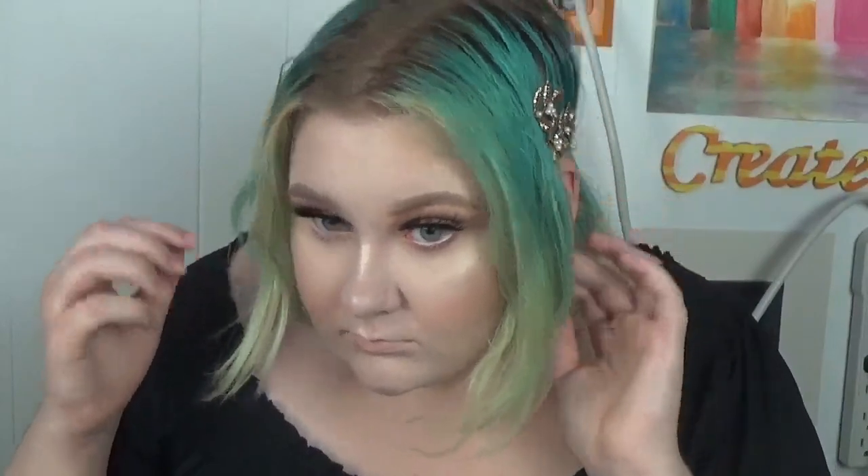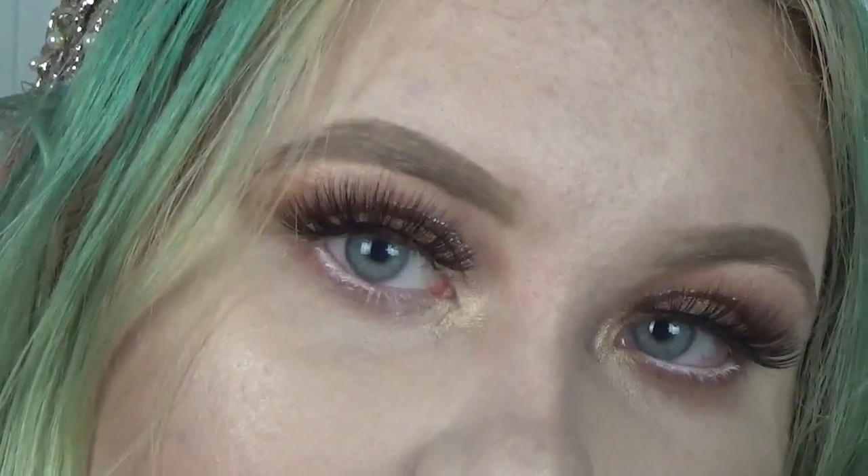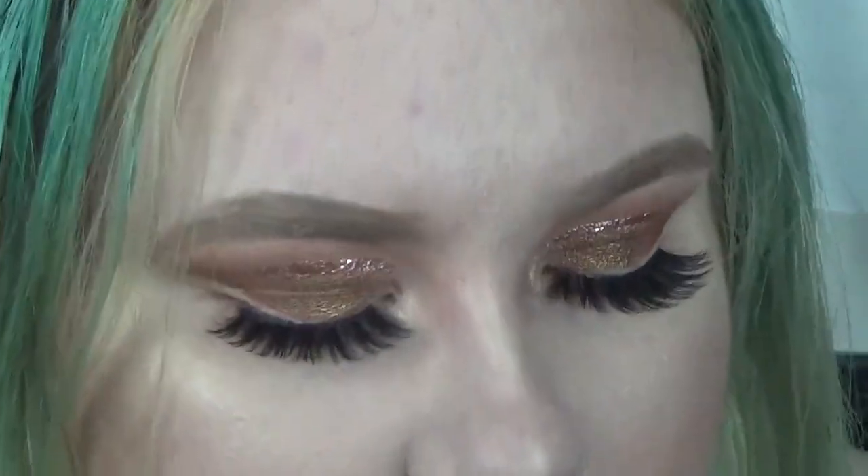Then I'm going in with MAC Flesh Pot on my lips — I've never worn this color before, and it's my favorite neutral. Then I'm taking Buxom Blushing Margarita because how can I not. I'm fixing my hair because it's a hot mess, and that is the finished look!